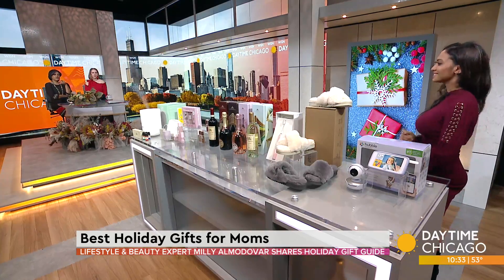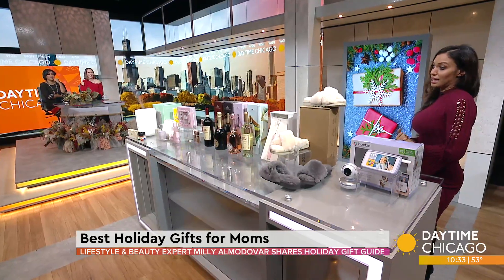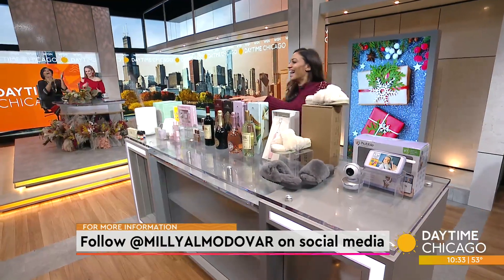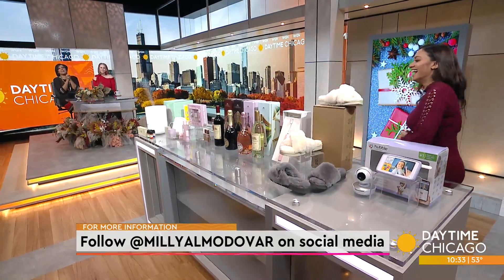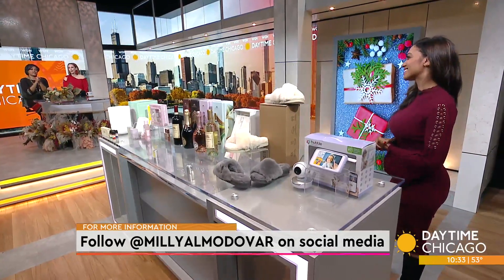These are great ideas! Millie, thank you so much. Thank you so much!